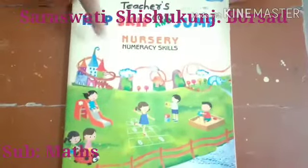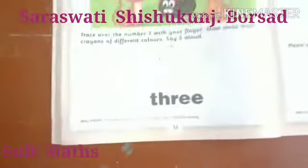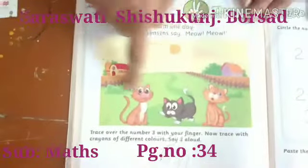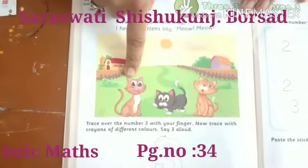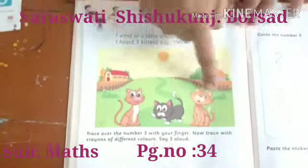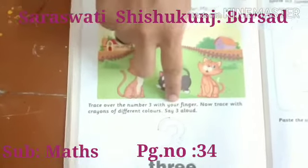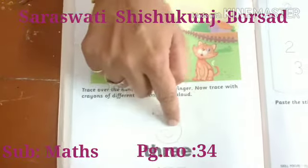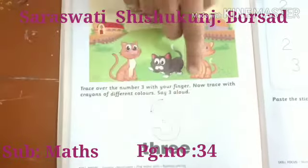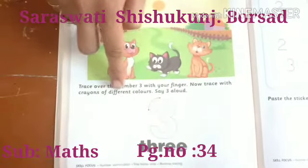Look at here. This is our math textbook. Open the page number 34. Look at here. Three cats. How many? Three cats. One, two, three. Trace over the number 3 with your finger. With your finger. Three numbers. Now, trace with your crayon of different color.